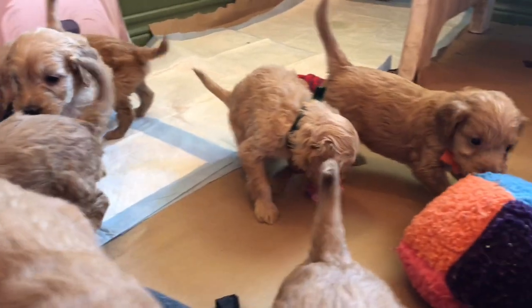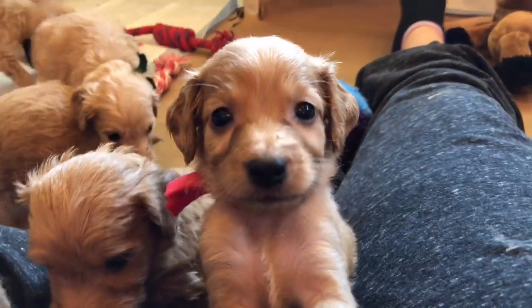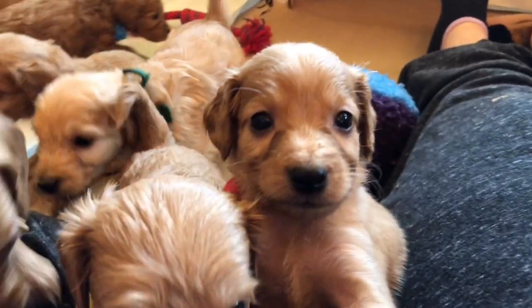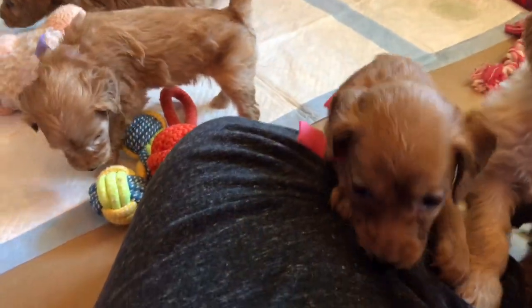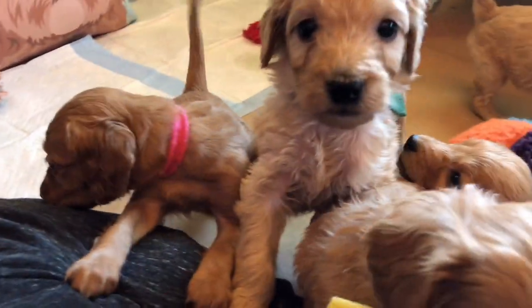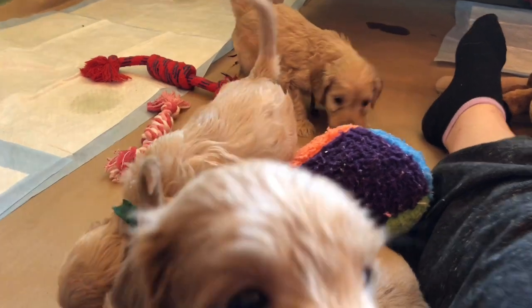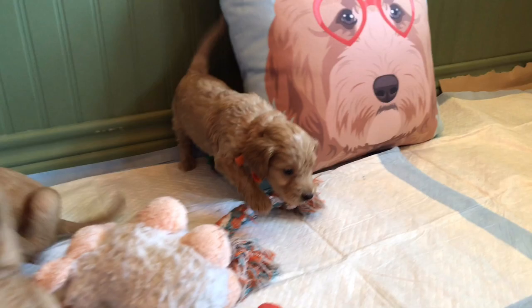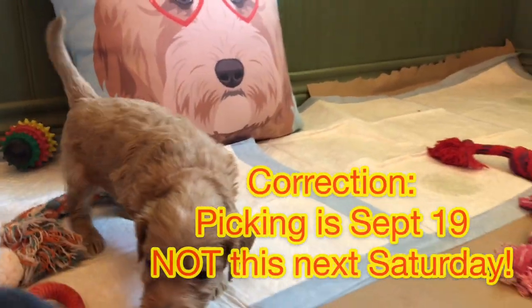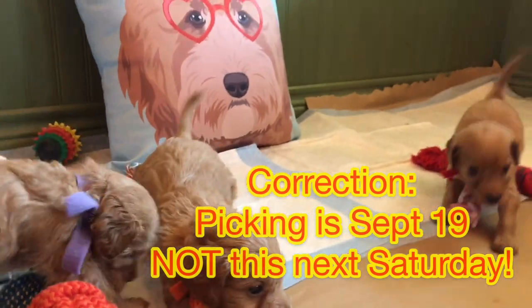Hello, look at these babies. We're here with CeeDee and Fred's F2BB mini goldendoodles, and they are five weeks old. Temperament testing is tomorrow, and I will have the results out to you on Wednesday, because picking for this litter is at week six — this next Saturday. We have one week to picking.